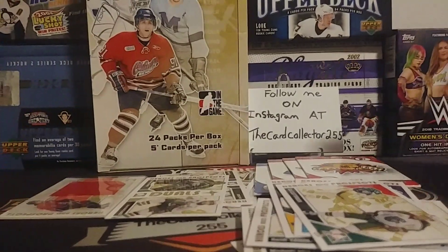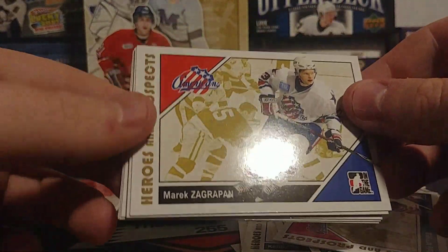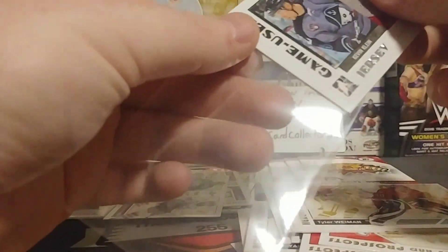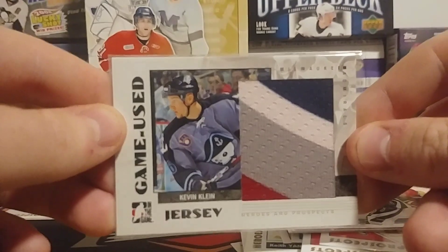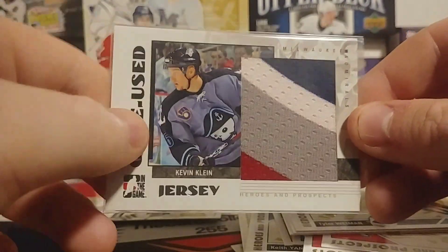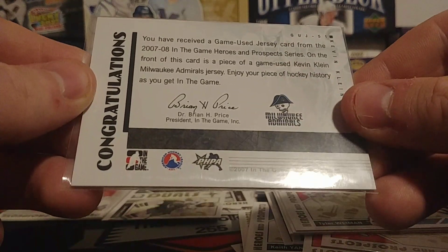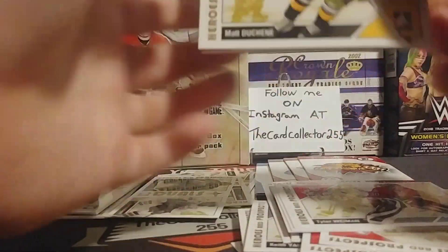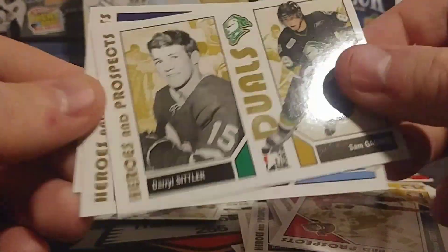Still looking for that autograph. Brett Sterling, Keith Yandle, the Moncton Wildcats. Cal Clutterbuck — I pull a lot of his Young Guns so it's good to see that, hoping maybe to pull an autograph. We got Dale Mitchell, Merrick Zeckram — whoa! Okay, that is an absolutely crazy jersey card. A four-colored jersey card! I have never seen this — a four-color jersey card from Kevin Klein of the Milwaukee Admirals. Unbelievable! I barely even pull one or two color patches and we're looking at a four-color jersey card.